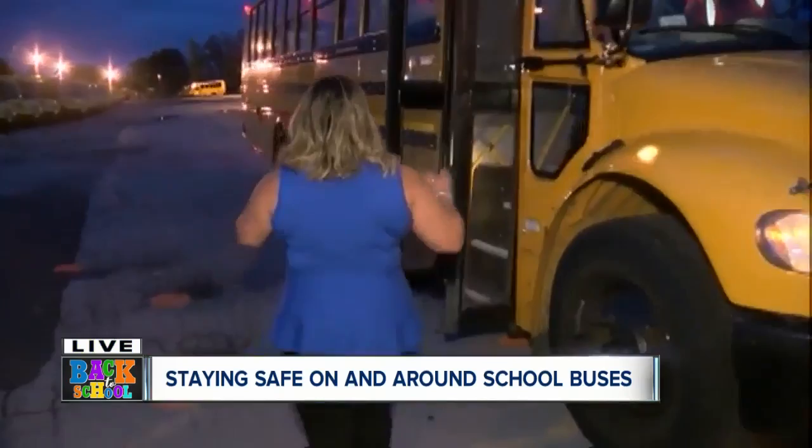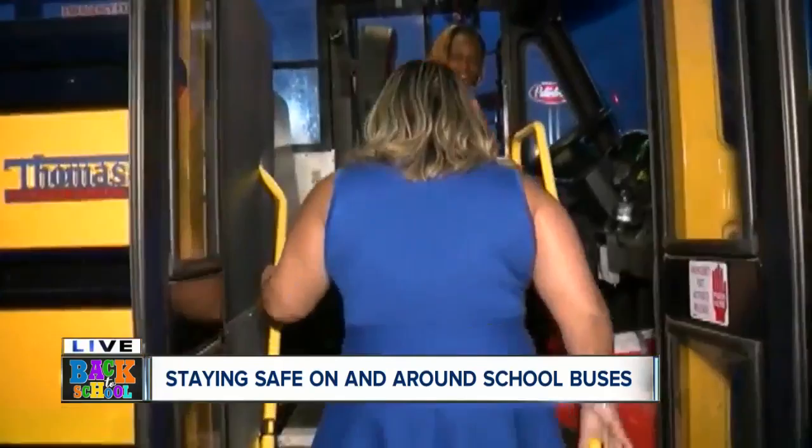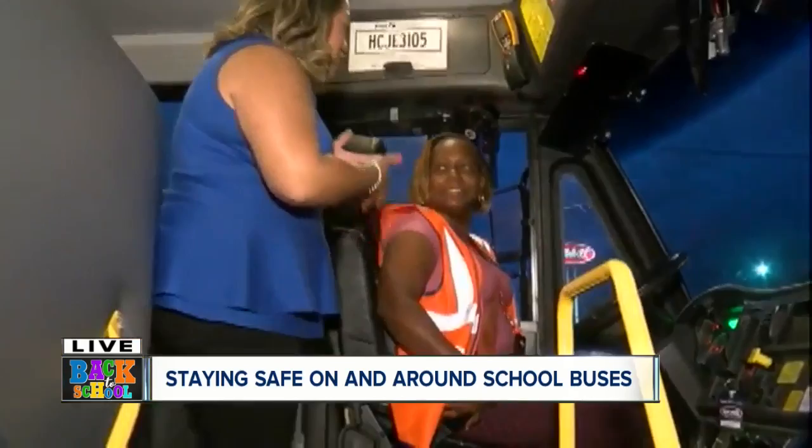When you're getting on the bus, because we have backpacks and our shoes are wet sometimes, we're gonna use both handrails to get up on the bus. We have Dina, who is a training manager. Tell us a little bit about the safety elements that you have here on the bus.